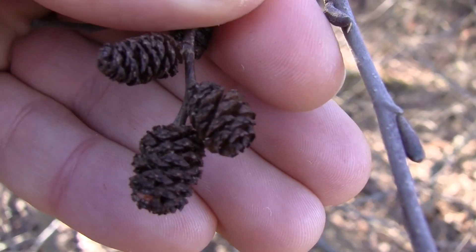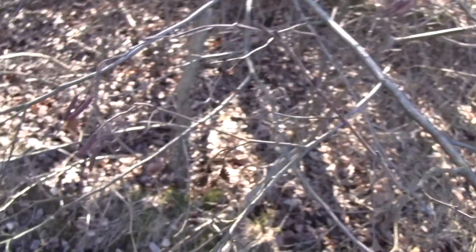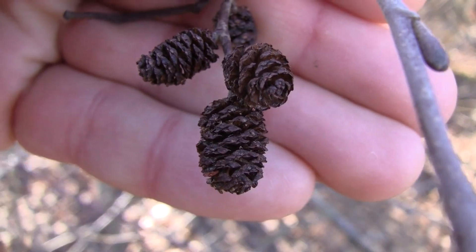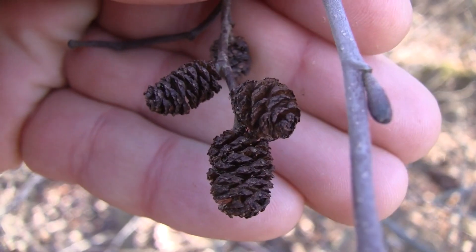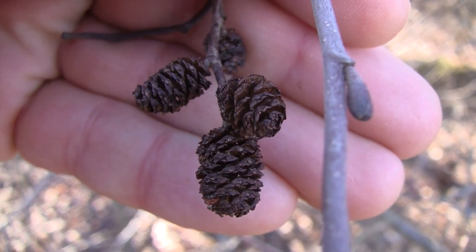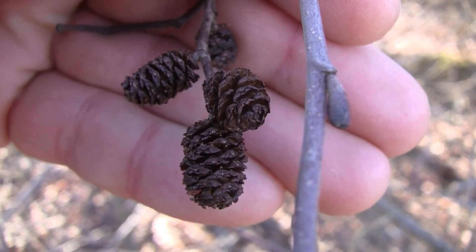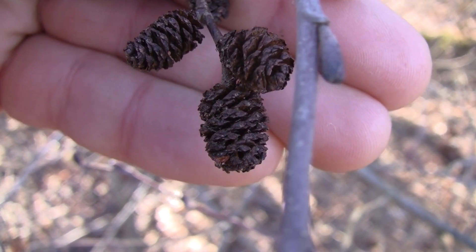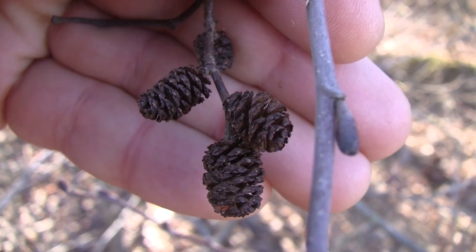These are actually female flowers of the alder tree — these small conifer-like cones that grow at the end of branches. They're actually called strobiles. They turn brown in fall, as you see here, and stay on the branches throughout the winter. We are now at the end of February, so still winter even though it's winding down. These strobiles stay on the alder tree throughout winter, turning brown when they mature, but when new ones grow they're green.